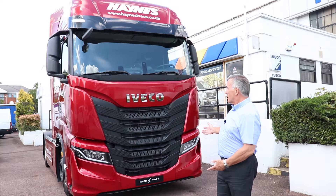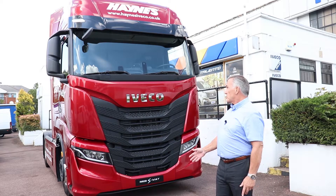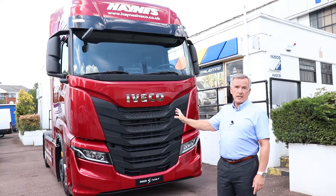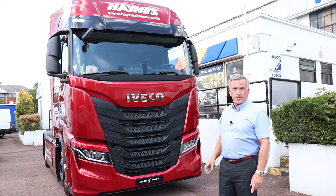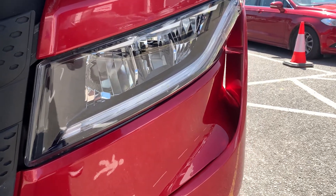I think you'll agree, in terms of the looks, it's now a stunning truck. Also, with the new looks, designed aerodynamically to save your fuel costs. You've got these corner fins, which again are adding to the aerodynamics.